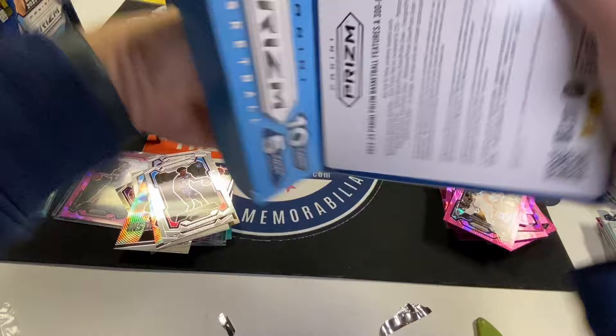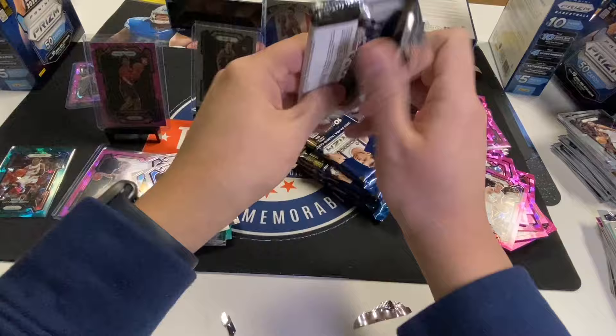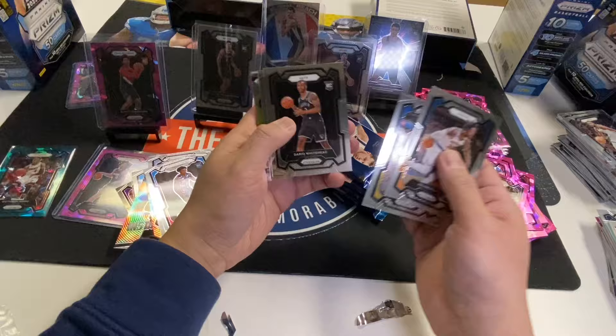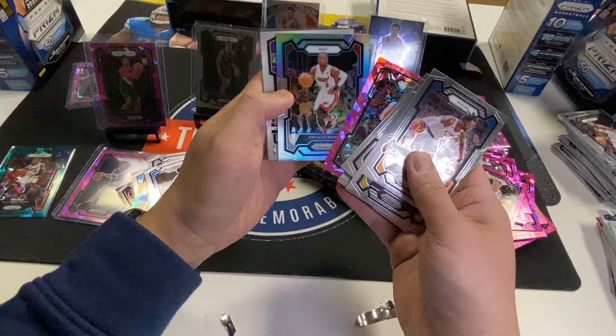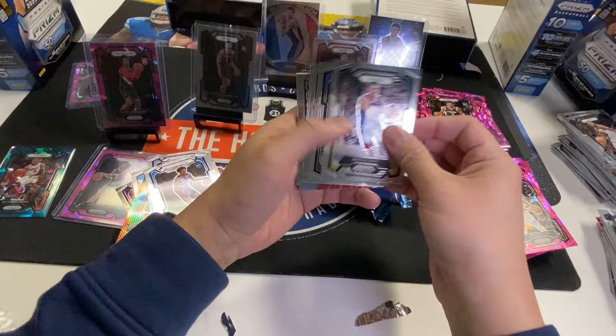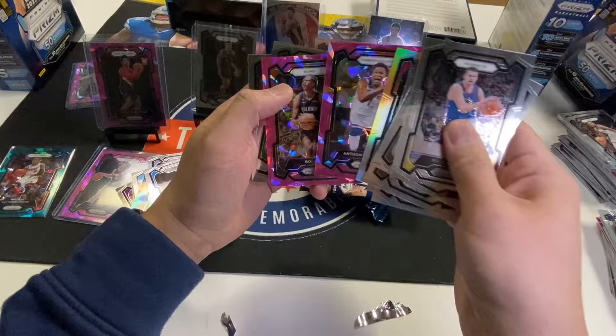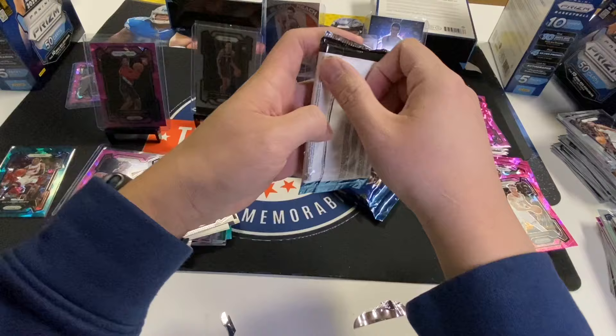I'd call 10 Megas either a half case or a full case — I'm not sure how they do it for retail Megas. Alright, let's get some colored Wemby. Kevin Love, Dwayne Wade, Vanderbilt, Dwayne Wade, Djokic, Suggs, Jett Howard, Sasser, and Anthony Edwards. Bobo — why is he in this set? First time I've seen him, or maybe I just didn't recognize it before.